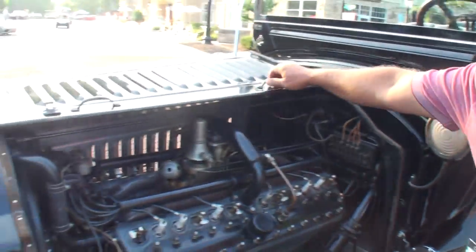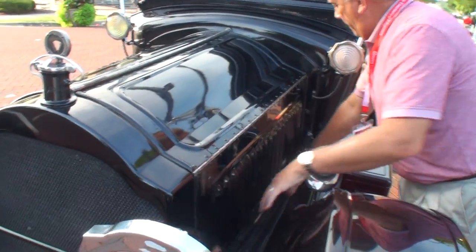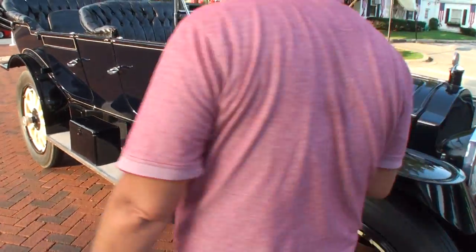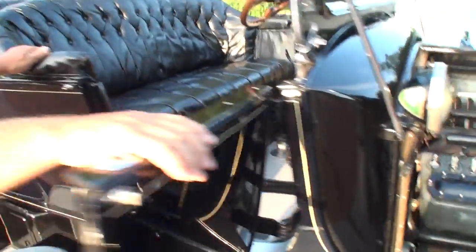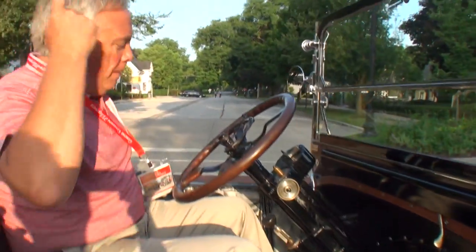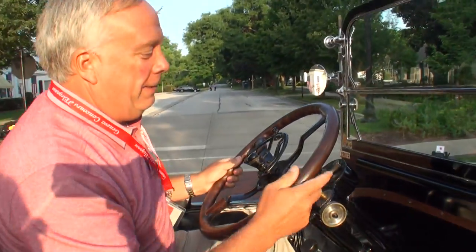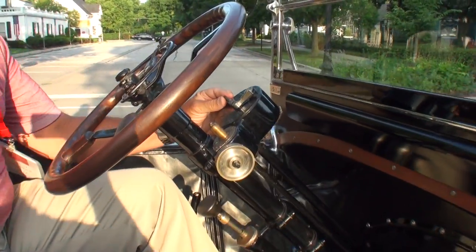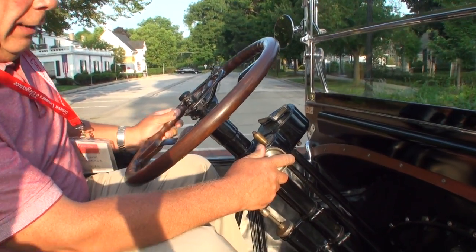Let's shut this side of the engine compartment and open up the other side, and have you show me how you start it — it's a little bit different than starting a regular car. First and foremost, we make sure we're in neutral. Parking brake is set. I did drive it into the show, so there is pressure in the fuel system. We're going to turn the switch on, give it a little gas, do the adjustment with the carburetor, and put my left heel on the starter button.